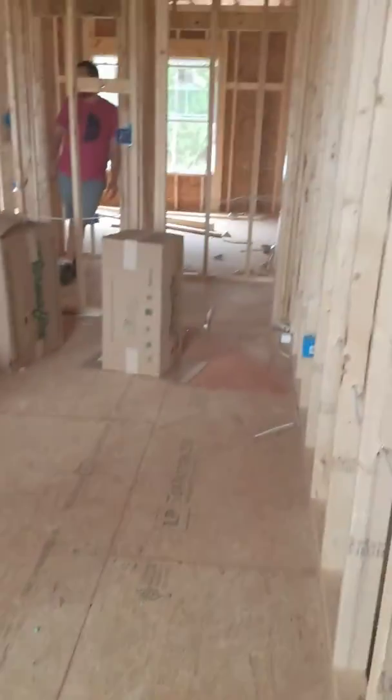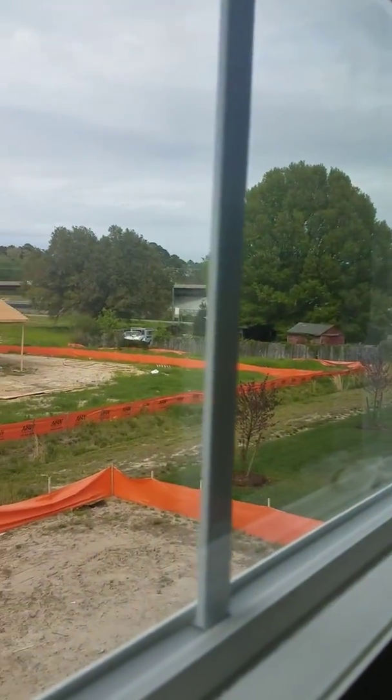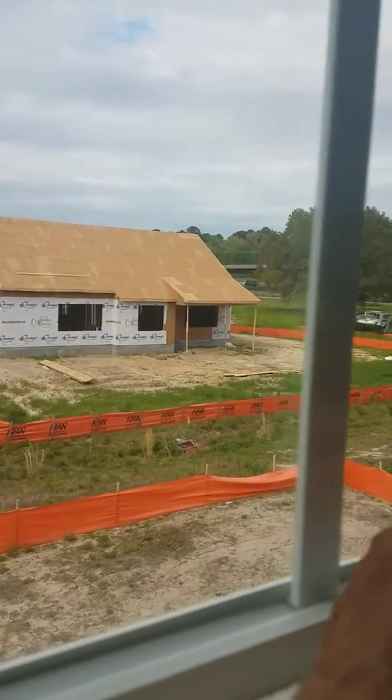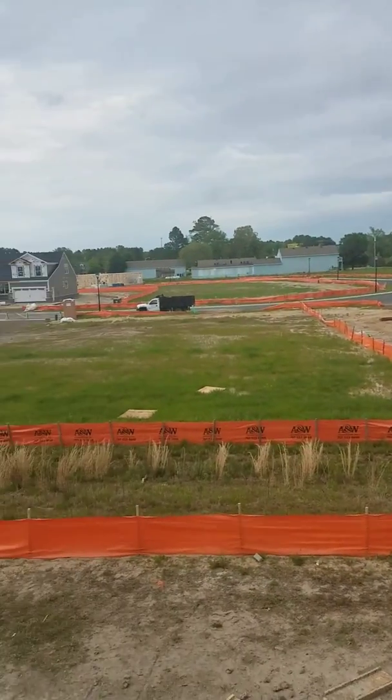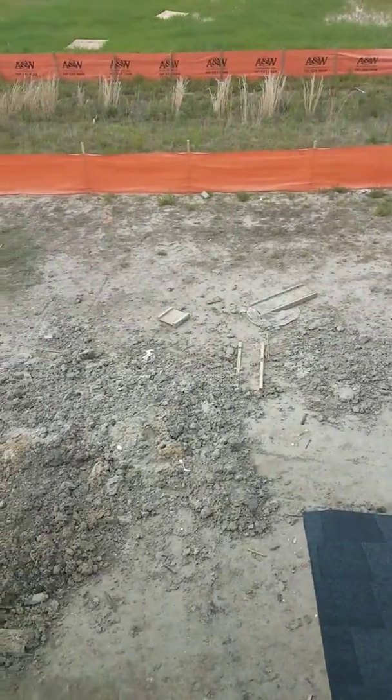If you look at the width of the plywood going across, that's a big room. It's kind of hard to tell when they're vacant, but this is what you're looking at outside — there's only one house right there, then an older house over this way, and then one behind and one there. Good look at the backyard from upstairs.